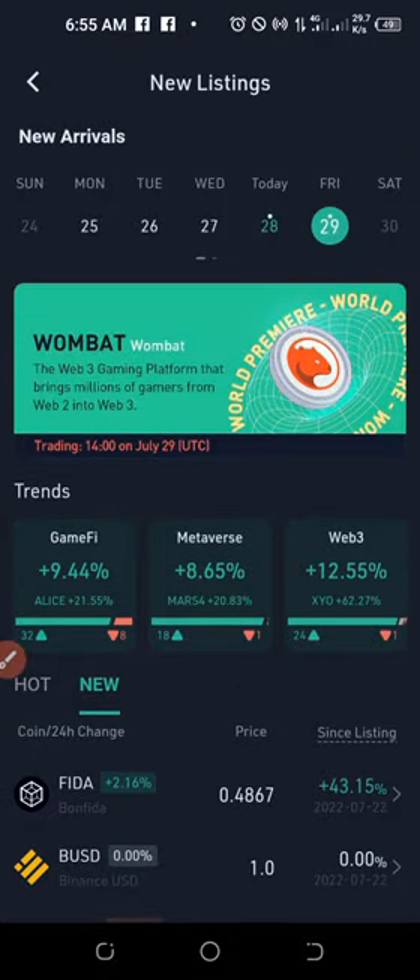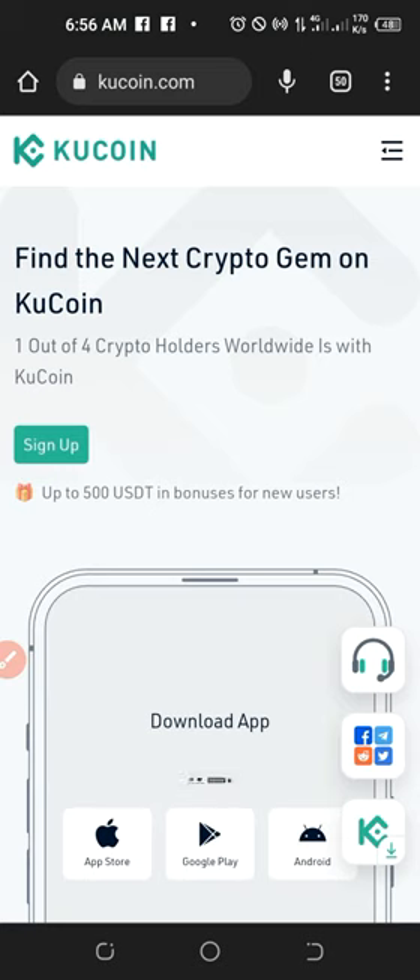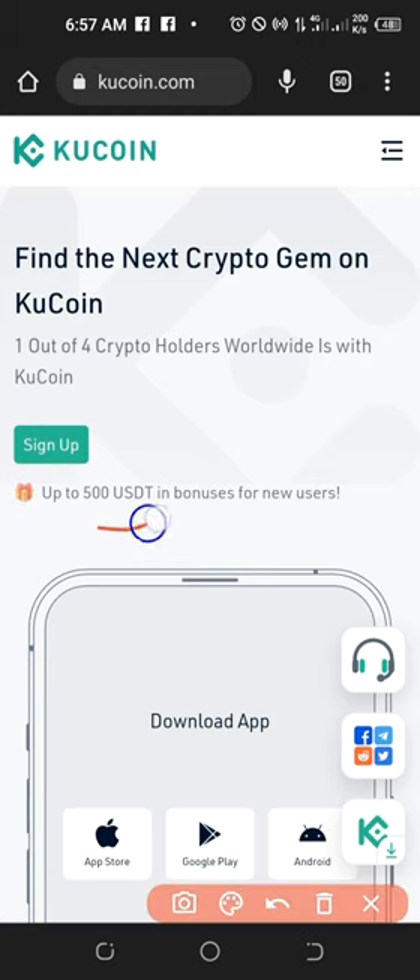That is all I have for you in this video. If you gained value from the video, give it a thumbs up. If you don't have an account with KuCoin, the link will be in the video description to sign up. You can sign up using the link provided in the video description or comment section, and you stand the chance of getting up to 500 USDT as a welcome bonus. As a quick reminder, with KuCoin you can trade spot, futures, margins, P2P, stake your crypto to earn daily interest, and access NFTs. If you gained value, share the video, give it a thumbs up, subscribe, hit the notification bell, and I'll see you in the next video.